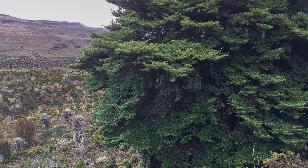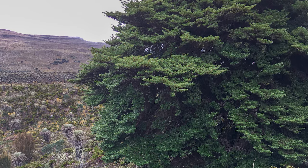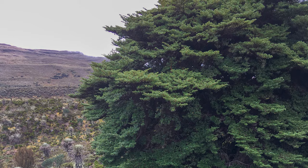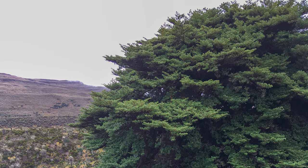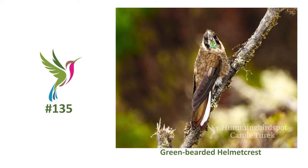We were standing next to this tree, photographing another bird, when one landed in the tree right in front of us. We took a look and yes, it was a green bearded helmet crest.